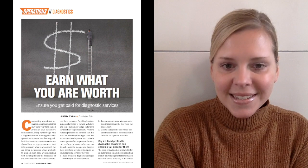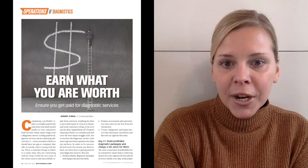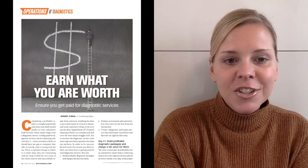Next, technicians listen up. We want to make sure you earn what you are worth. Jeremy O'Neill tackles three keys to ensure you are getting properly paid for your diagnostic services.